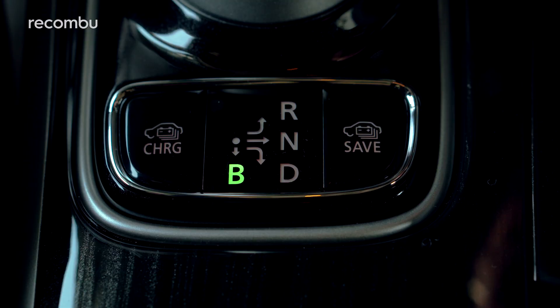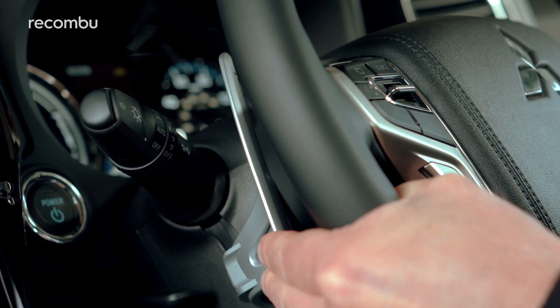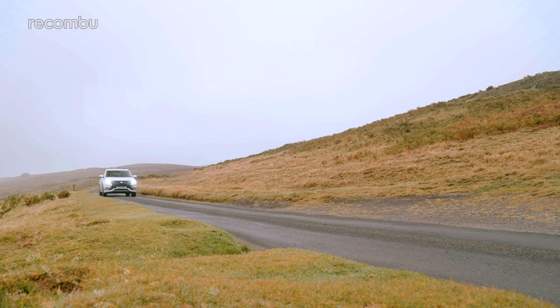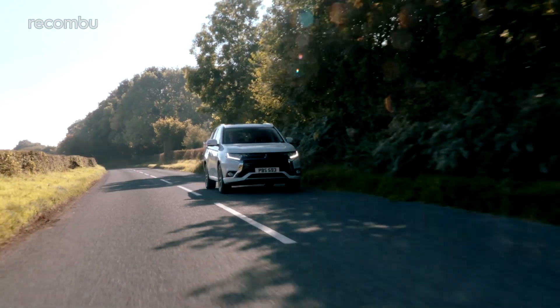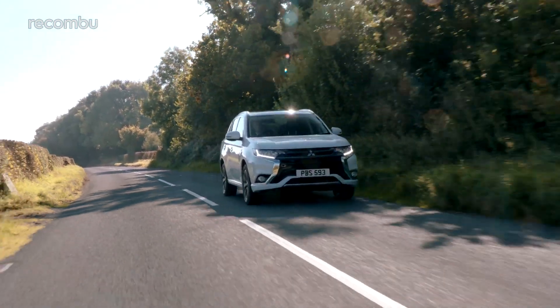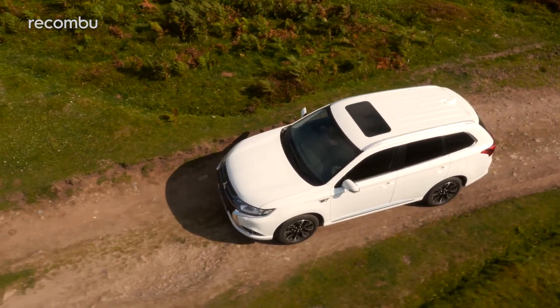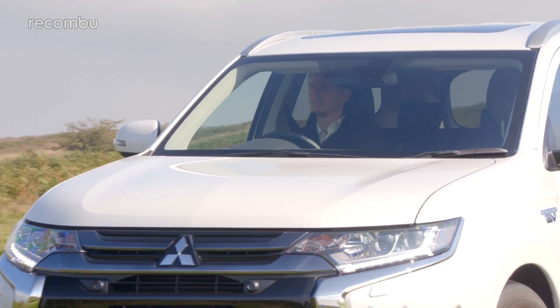Let's be honest — a Range Rover, Volvo or BMW will make the neighbours look twice, whereas the Outlander PHEV may cause them to close the curtains. But it does offer space, practicality and off-roading potential for not a lot of money, and one that, according to Mitsubishi, can do as much as 166 miles per gallon while breathing out a mere 41 grams per kilometre of CO2. Who says the school run has to be polluting, eh?